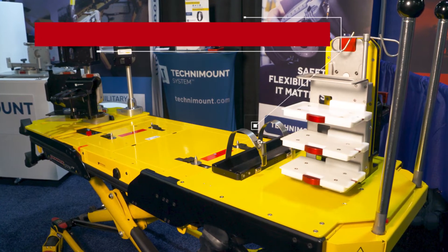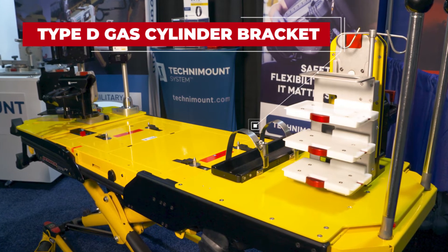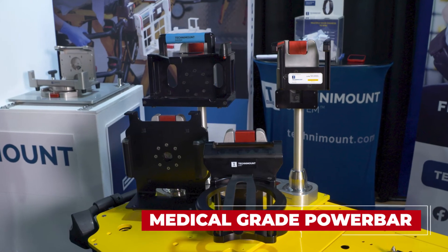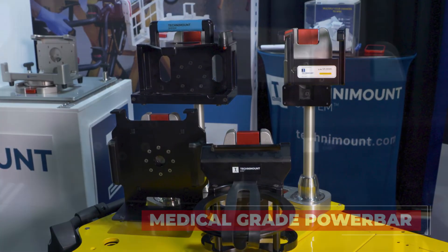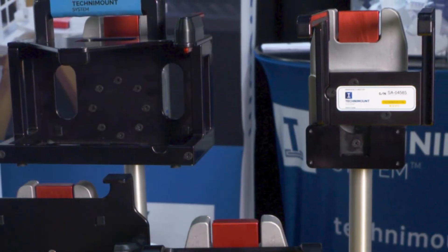We integrated a type D gas cylinder bracket to provide additional autonomy for the medical staff during transport. We also integrated a medical grade power bar and improved cable management as well. All these individual mounting systems comply with the highest industry standards for safety.